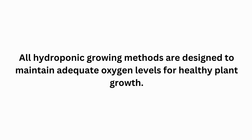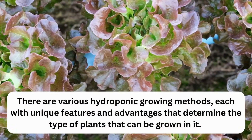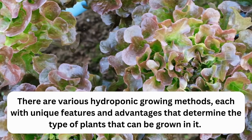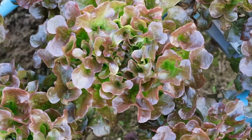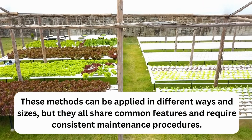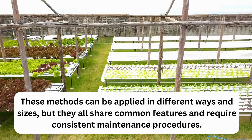Hydroponic methods: all hydroponic growing methods are designed to maintain adequate oxygen levels for healthy plant growth. There are various hydroponic growing methods, each with unique features and advantages that determine the types of plants that can be grown. These methods can be applied in different ways and sizes, but they all share common features and require consistent maintenance procedures.